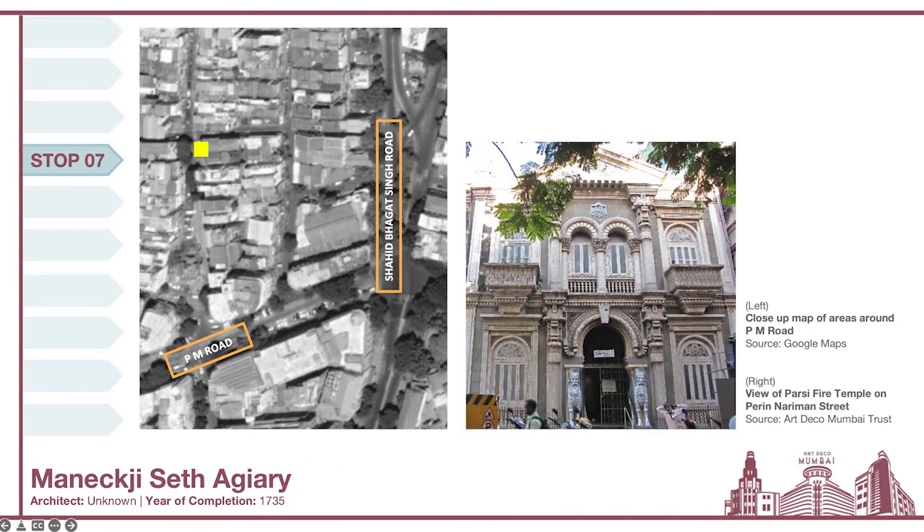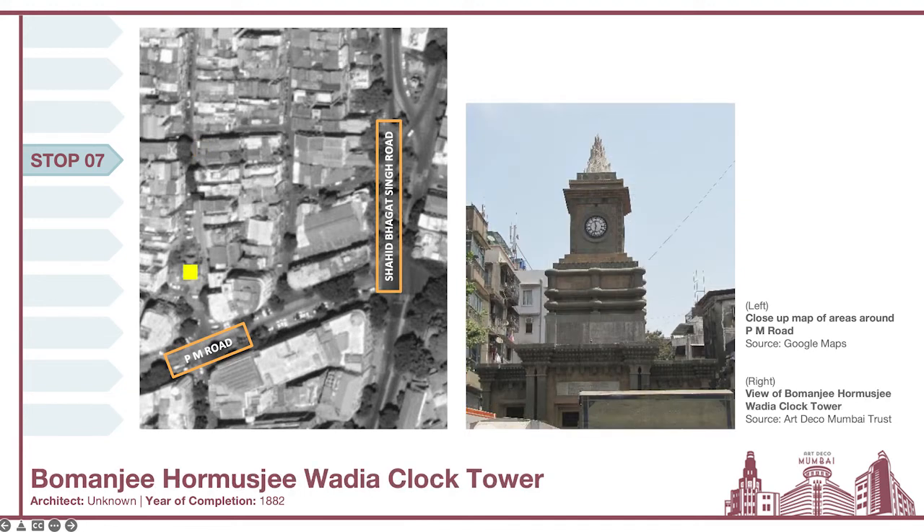The second landmark is the Manikji Sett Agiary — a fire temple on Bazaar Gate Road that adorns classical features and iconography typical of fire temples of this time. Interestingly, it was built in the 18th century and is known to be the second oldest Agiary in the city. Finally, the third landmark is the Bhomji Homji Wadia Clock Tower, built in memory of a Parsi philanthropist. The clock tower was a very functional landmark, as watches were a luxurious commodity not everyone had access to, making time accessible to all. This landmark was also very recently restored by conservation architect Vikas Dilawri and UDRI — the Urban Design Research Institute.